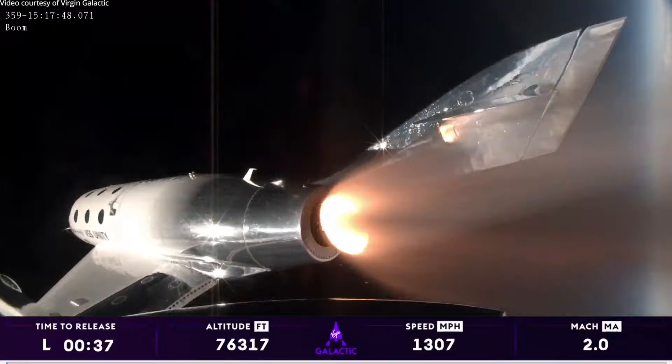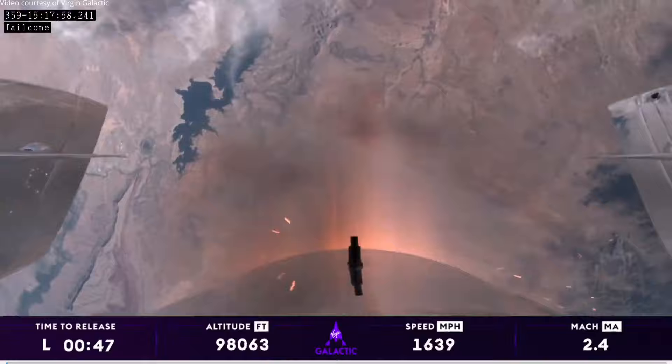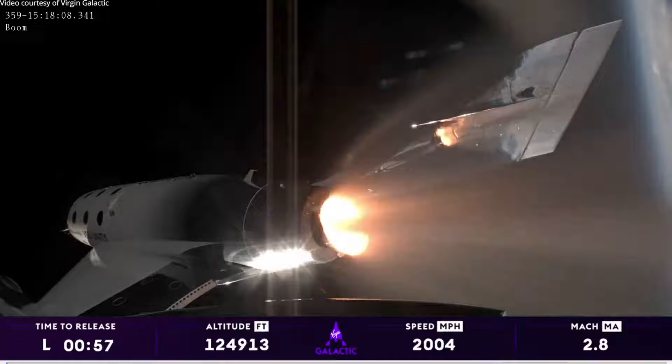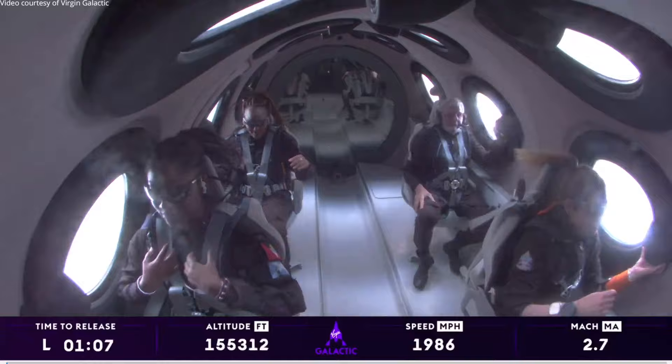That's incredible. Those on board are experiencing about 3Gs right now and traveling over 1,000 miles an hour. I can imagine they're having quite a great time. We're at Mach 2, in the vertical, headed towards space. We've got about Mach 2.8, Mach 3 approximately, and rocket motor cutoff. Amazing.